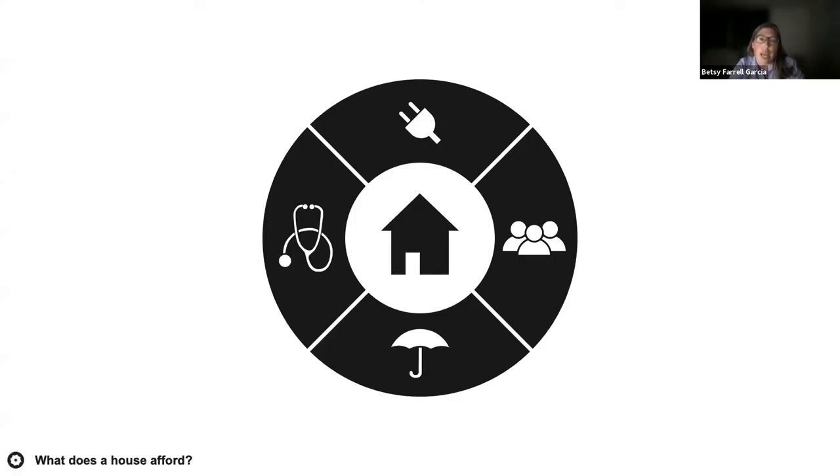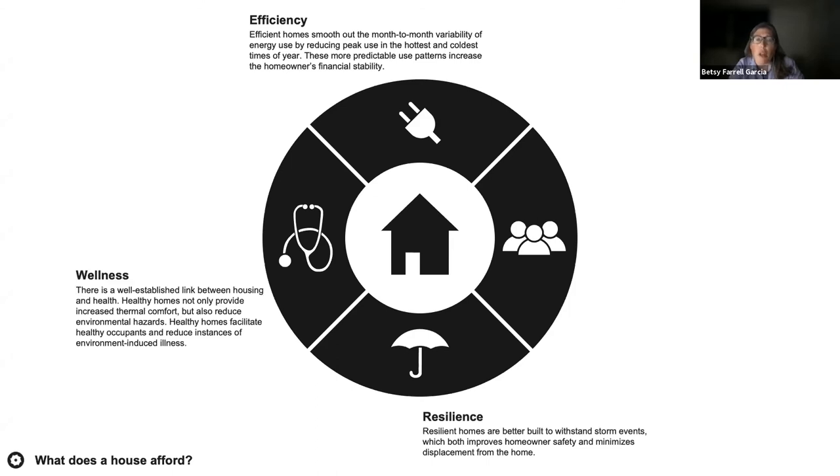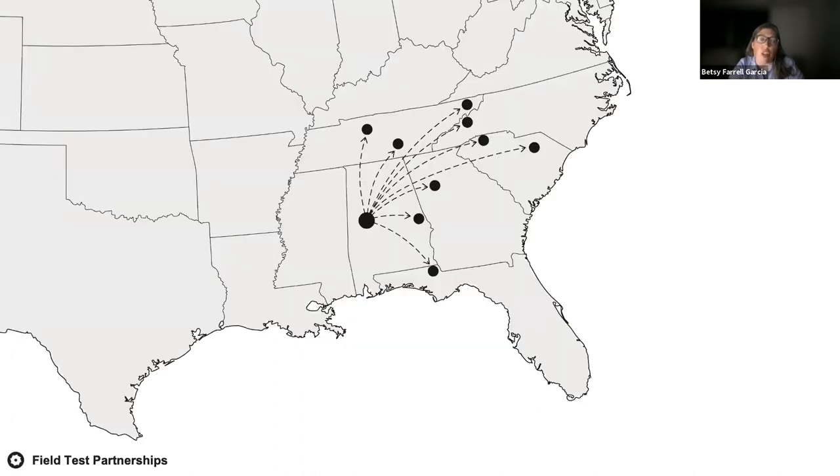Ultimately we aim to study the relationship between high-performance building and affordability, and how one can affect the other. Affordable housing often focuses on lowering initial construction cost to the detriment of building performance. We seek to find the balance point between the upfront cost of improved performance and the back-end benefits — by investing in improved efficiency, durability, and a healthier home, can we lower the homeowner's energy bill and insurance premiums and reduce chronic illness? We're currently working with a network of housing providers across the Southeast in climate zones two, three, and four.